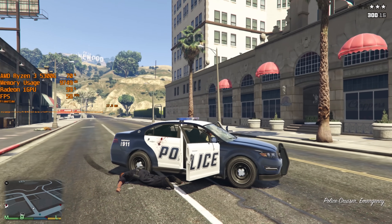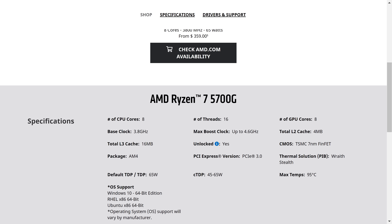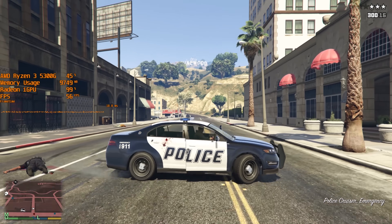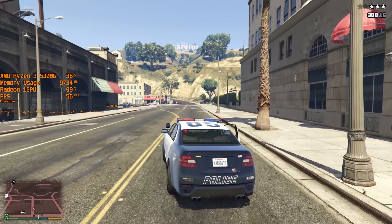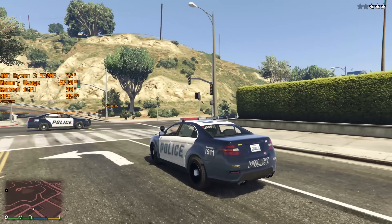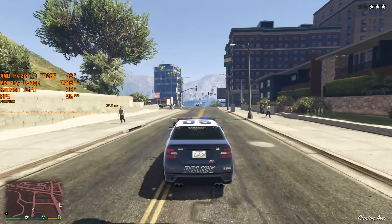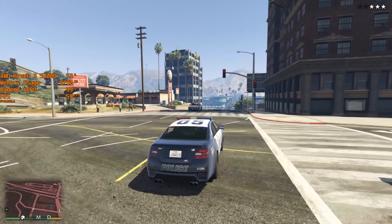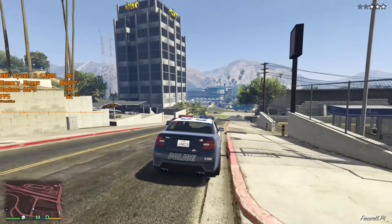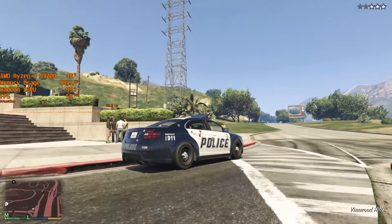Fast forward a few years and now we have the 5600G and 5700G available at retail, though unlike the first-gen APUs they cater towards a higher point in the market. The on-board graphics are good enough for some 1080p gaming, and you could pair these CPUs with high-end RTX or RX series cards without worrying about any bottlenecking, so the cost is justified.